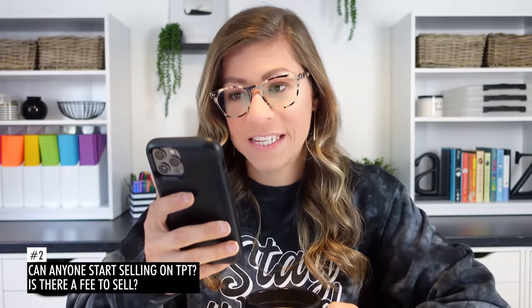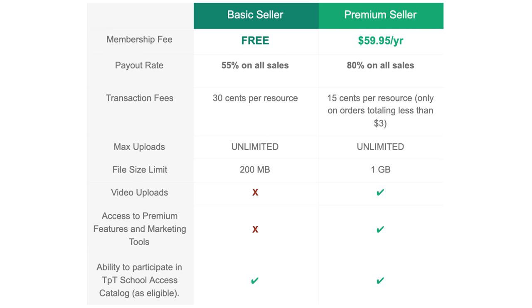The next question is: can anyone start selling on TPT, and is there a fee to sell? The easy answer is yes — it is open internationally and technically you don't have to be a teacher. In terms of age, I'm going to assume you have to be at least 18. There is no fee unless you choose to have a premium account. With a basic seller account there is no fee, but you won't make as much per sale. Keep in mind you'll most likely be purchasing commercial use clip art and fonts, so that does require a little money.